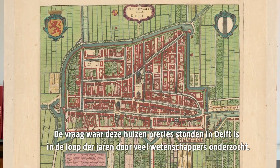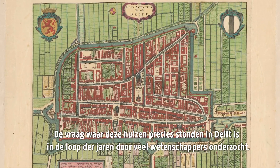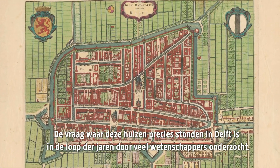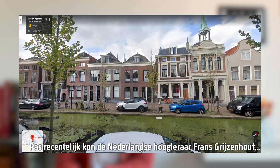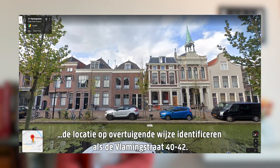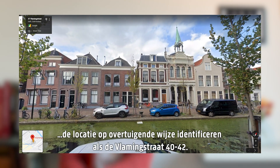The question of where exactly these houses stood in Delft has been addressed by many scholars over the years, and only recently the Dutch professor Franz Grijsehout was able to convincingly identify the location as the Vlamingstraat 40 and 42.